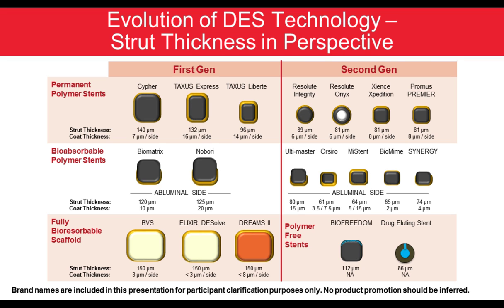The evolution of DES technology has clearly brought us to the understanding that strut thickness matters, that there shouldn't be a trade-off for radial strength, and that thinner strut stents prevail. Our evolution has gone from first-generation to second-generation, and now also products with bioabsorbable polymer stents — not currently available in the United States — fully bioabsorbable scaffolds with the Absorb stent currently on hold, and a bioabsorbable polymer metallic drug eluting stent with the Synergy stent currently available in the United States.